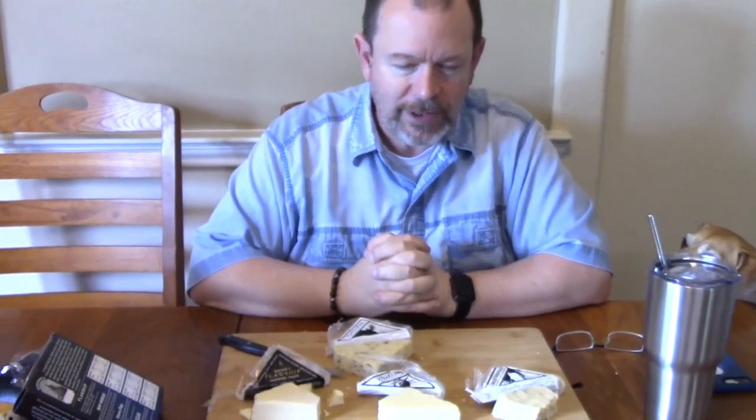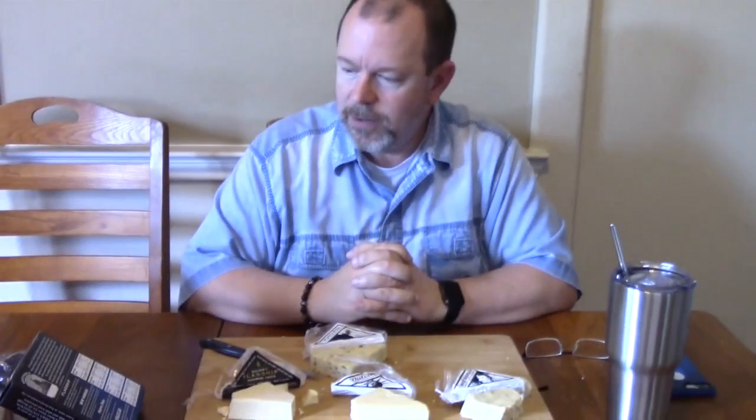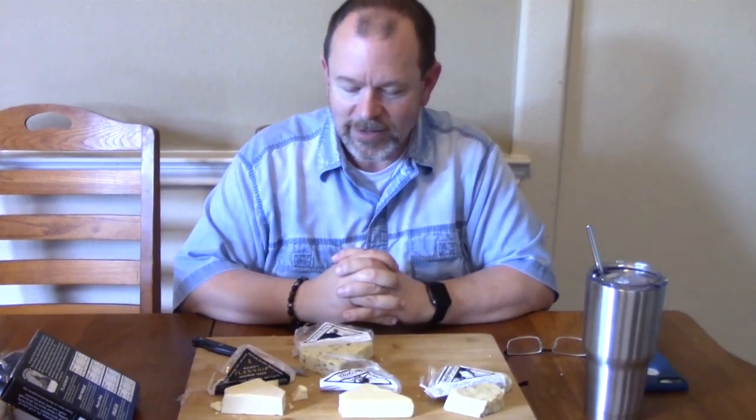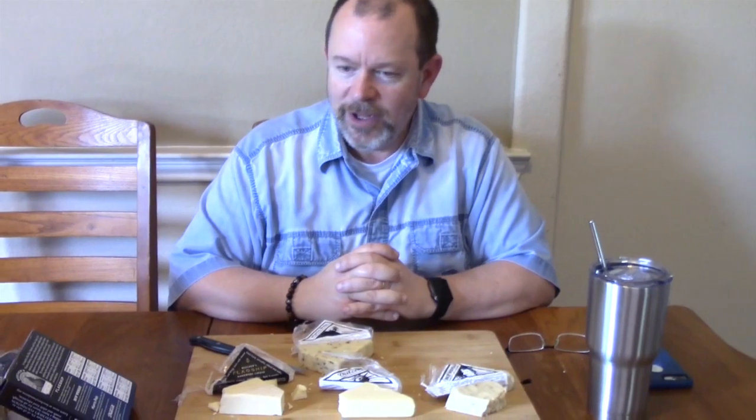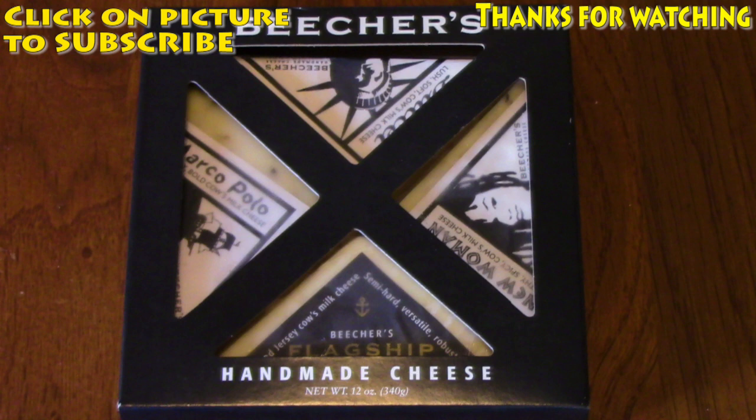That ends my cheese review from Trader Joe's. If you're new to my channel, go ahead and hit the subscribe button and the bell notification so you know when my shows come out, which are Mondays, Wednesdays, and Fridays. Give me a thumbs up and let me know if you like cheese trays and what type of cheeses you like. This was new to me — I'm more of a smoked Gouda and sharp cheddar kind of guy. So this was uplifting for me because now I've got some other cheeses I can enjoy. Until then, comment below, thumbs up, be safe, and I'll see you on my next one.